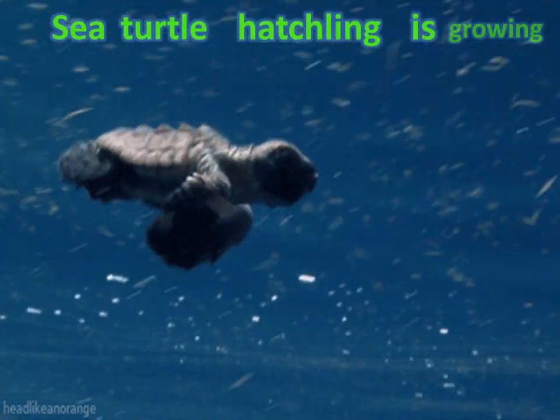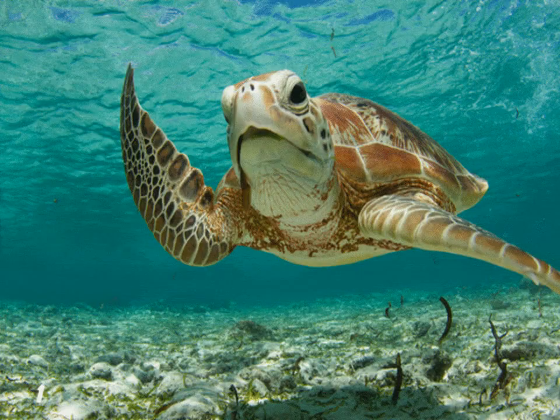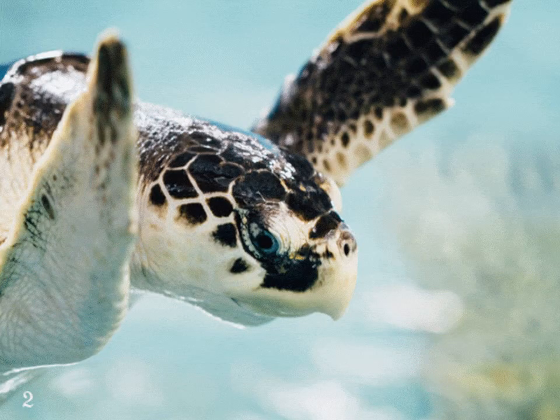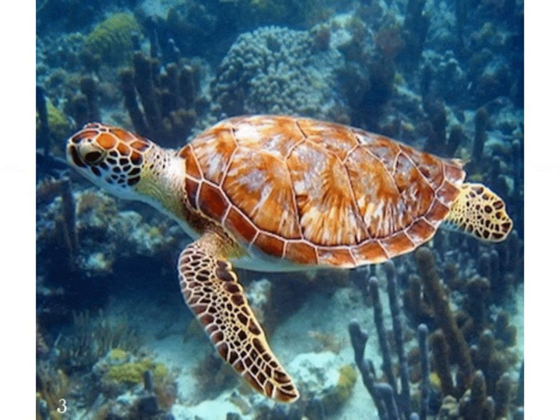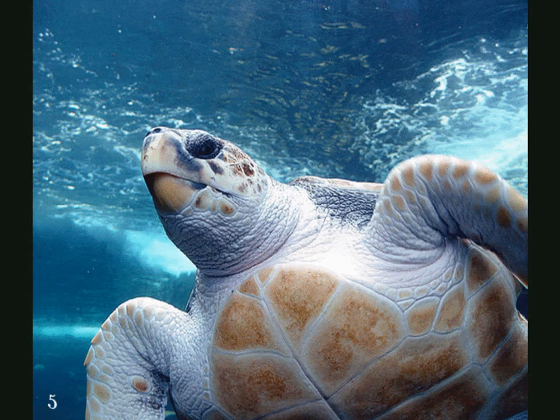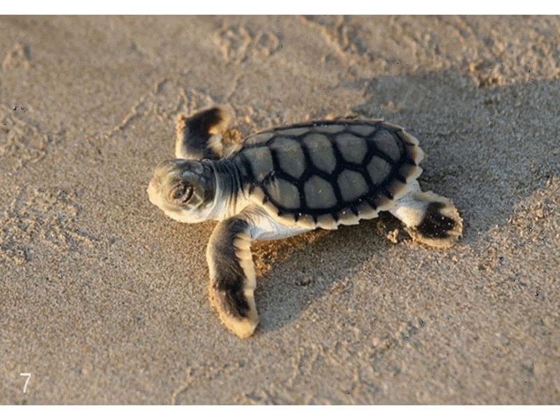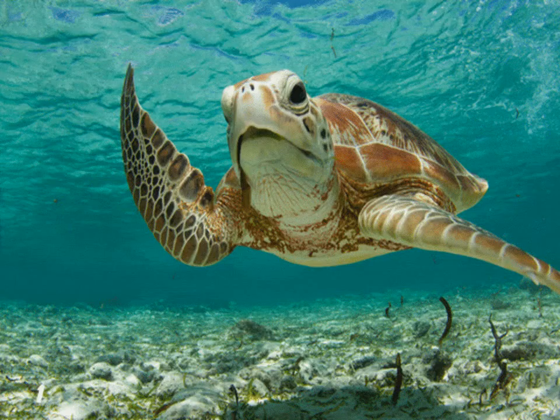Now the sea turtle hatchling is growing. They spend the first part of their life in the open ocean, hiding and foraging under sargassum mats. They can feed and grow until they reach maturity.